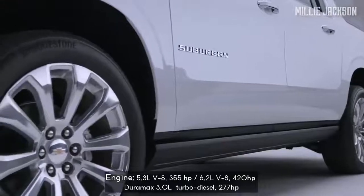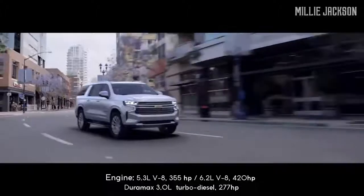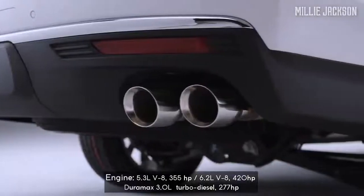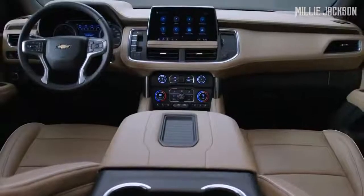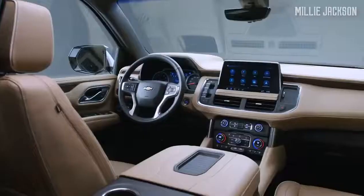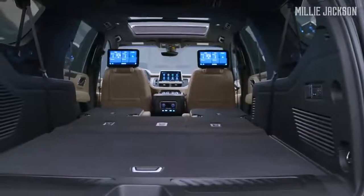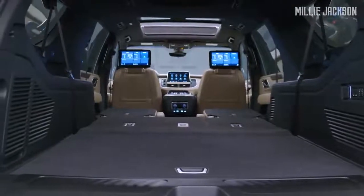Especially, besides double V8 petrol engine options, the carmaker also offers a Duramax 3-liter diesel engine option, all of which comes with a 10-speed automatic transmission. The Suburban interior is spacious and brighter, with many upgraded materials. Many critics say that it is too tedious, but to some extent it still has certain simple but elegant features.